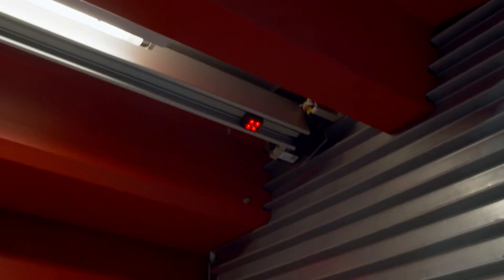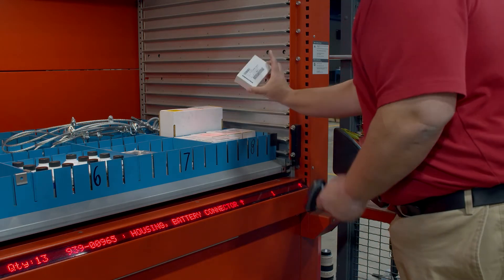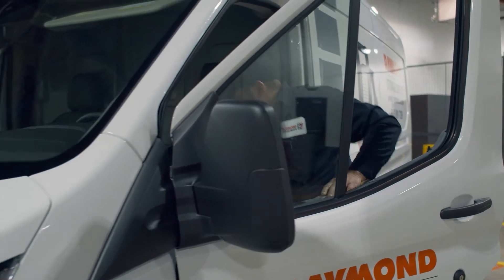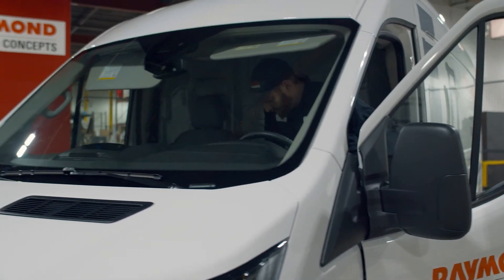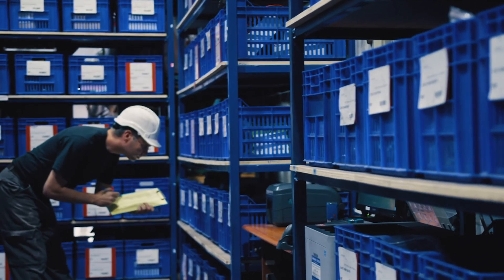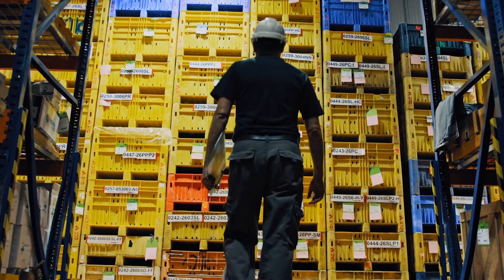Pick-to-Lite technology can provide the parts storage location, increasing accuracy to 99.9%. Raymond Storage Concepts also understands the importance of having the support of maintenance, service, parts, and training programs. We provide these critical programs and they are focused on safety, uptime, and efficiency.